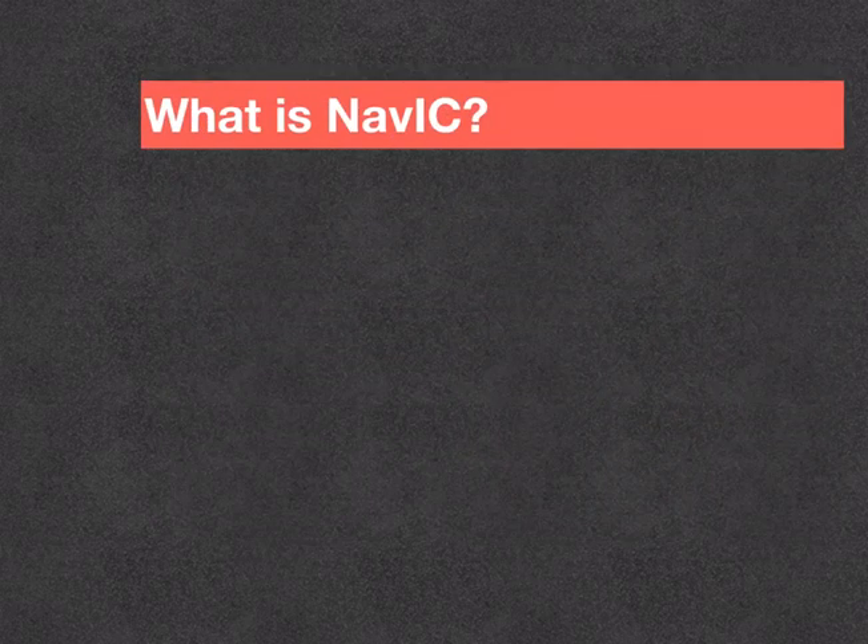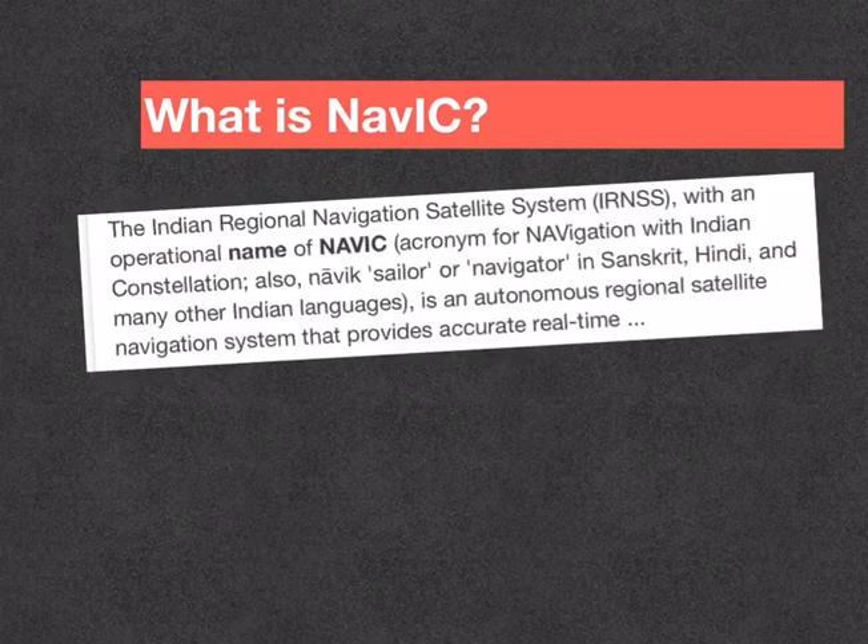What is NAVIC? It is the new name given to the original Indian Regional Navigation Satellite System, that is IRNSS. It stands for Navigation with Indian Constellation. The name NAVIC denotes sailor or navigator.